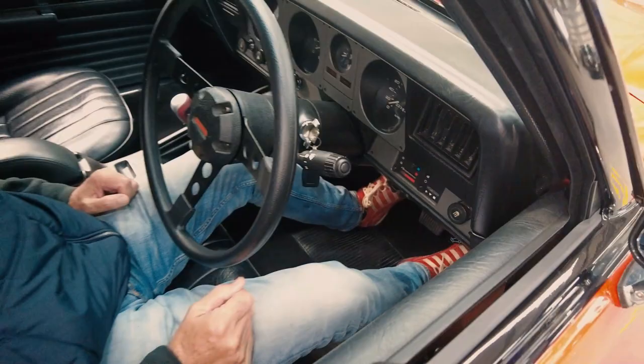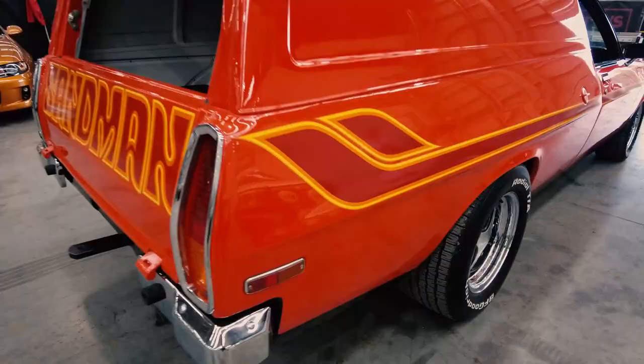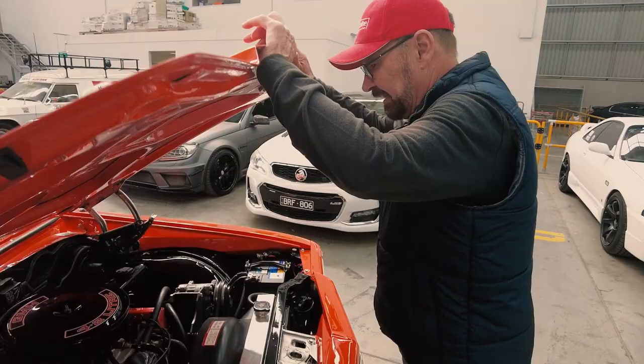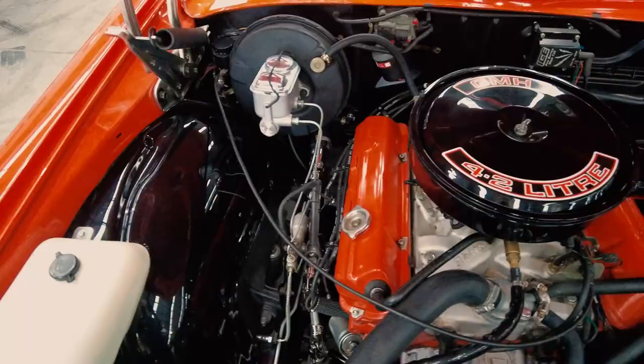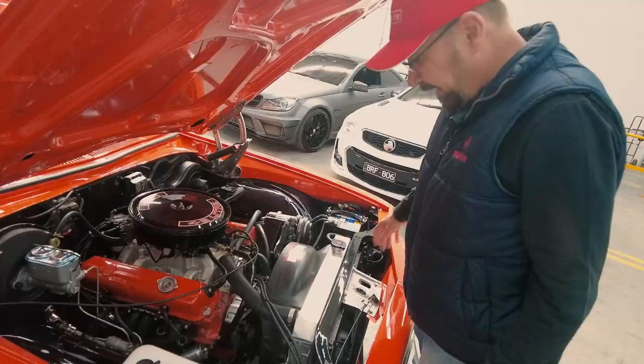It is absolutely mint — truly mint and one of the best things I've ever seen. It's got the big wheels on it but they are the same pattern that they used to be. So it still looks like a 253 4.2 litre V8 but it's actually a stroker. It's got an alloy radiator. Look down here — this is the steering system.